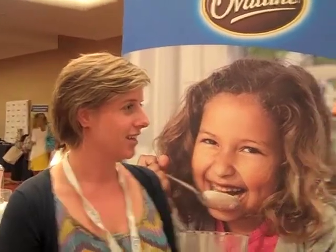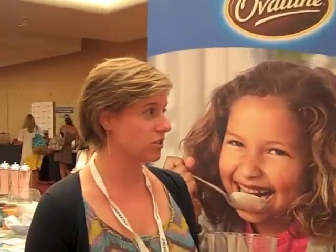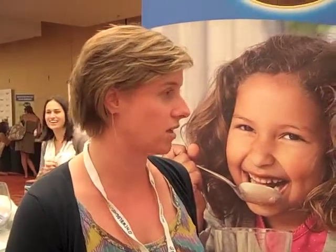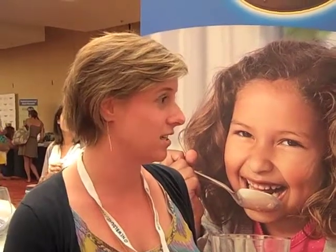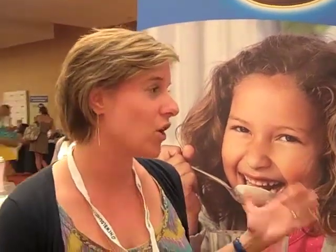So where can we find it in stores? We have national distribution, so you can find it at your local Walmart, Target, and grocery stores all around the country. We're in what we call the warm beverage section, so you can find us near coffee and tea. Hopefully all three flavors will be there — sometimes it's just the rich chocolate, but hopefully all three. We know all three are found at Walmart stores.